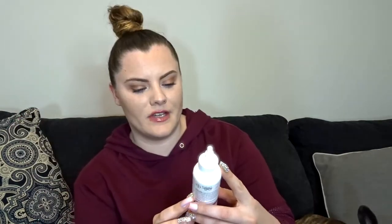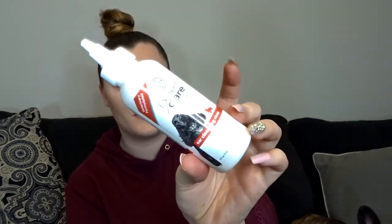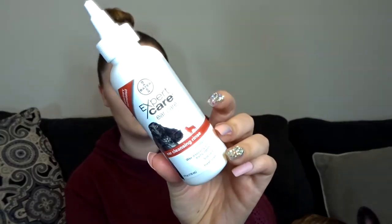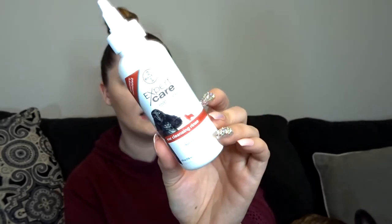Moving on to hygiene — Frenchies are high maintenance, not going to lie. Their ears sit up, so they literally collect everything. They're good for catching everything but not for listening. You're going to need ear drops. I got these at PetSmart; they were recommended to me by the vet because I didn't want to keep paying for the medicated ones. These keep his ears clean and not so itchy.